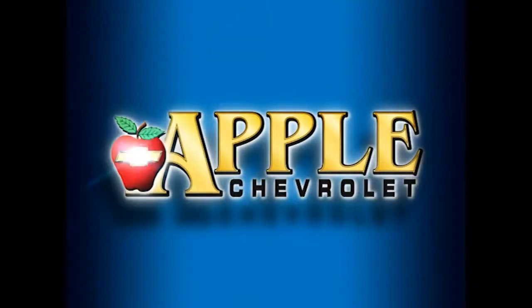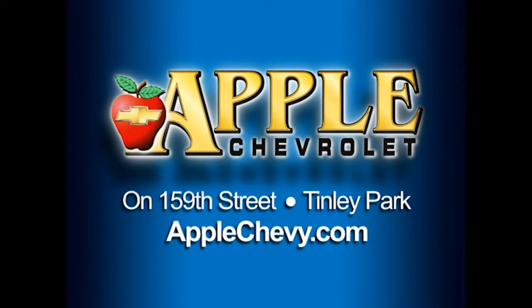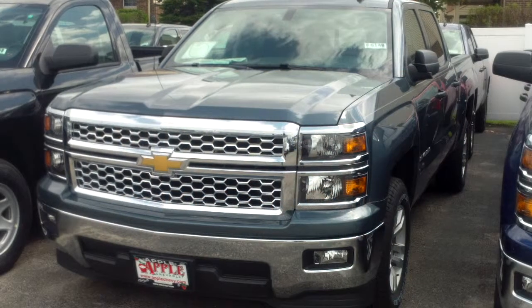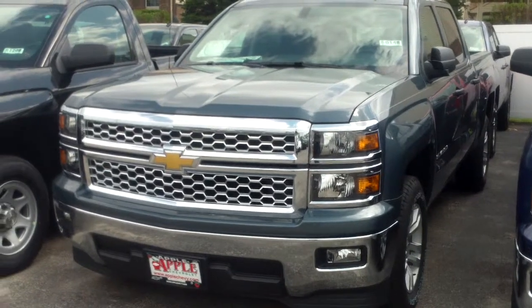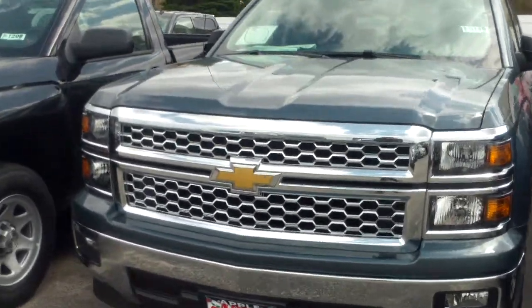When you're shopping for a Chevy, pick Apple Chevrolet. Good afternoon, Angel. This is Mike Mitchell at Apple Chevrolet. I just wanted to give you a short walk-around video of this 2014 Silverado.